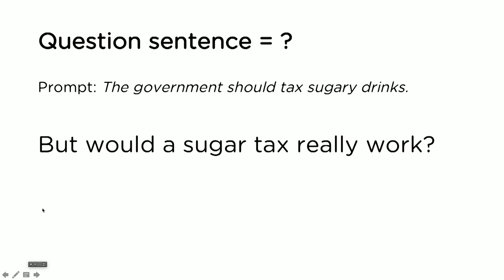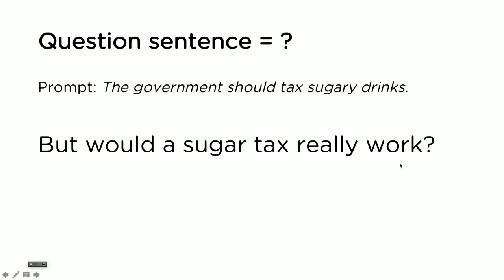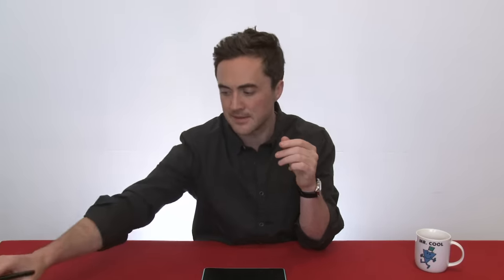Let's have a look at a question sentence. 'But would a sugar tax really work?' My suggestion here is to use one question in your essay. I think they work really well if they're placed properly. I put one in my last attempt where I got the 8.5 — I put it in the introduction. It was just a short simple sentence as a question type, and it created a nice narrative voice for the essay and added to my variety. Do think about putting perhaps one question into your essay, because it can work well.